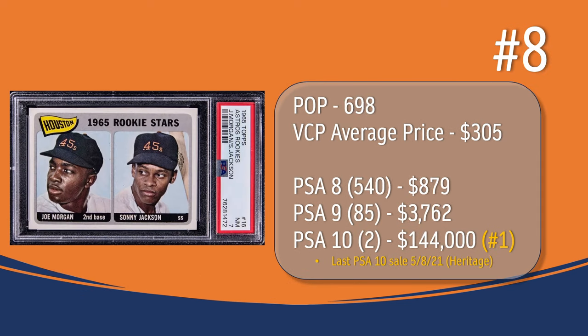At number 8, we have the Joe Morgan Rookie card. In a PSA 7, there have been 698 graded copies with a current VCP average price of $305. There have been 540 graded a PSA 8; they sell for around $879. There have been 85 graded a PSA 9; they sell for around $3,762. There have been 2 graded a PSA 10; the last PSA 10 was in May of 2021 through Heritage Auction, and it sold for $144,000, placing the Joe Morgan Rookie card at the number 1 spot in terms of PSA 10 values.